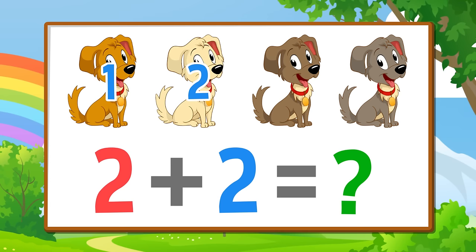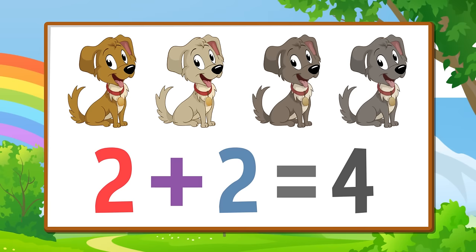One, two, three, four. Two plus two equals four. Two plus two equals four.